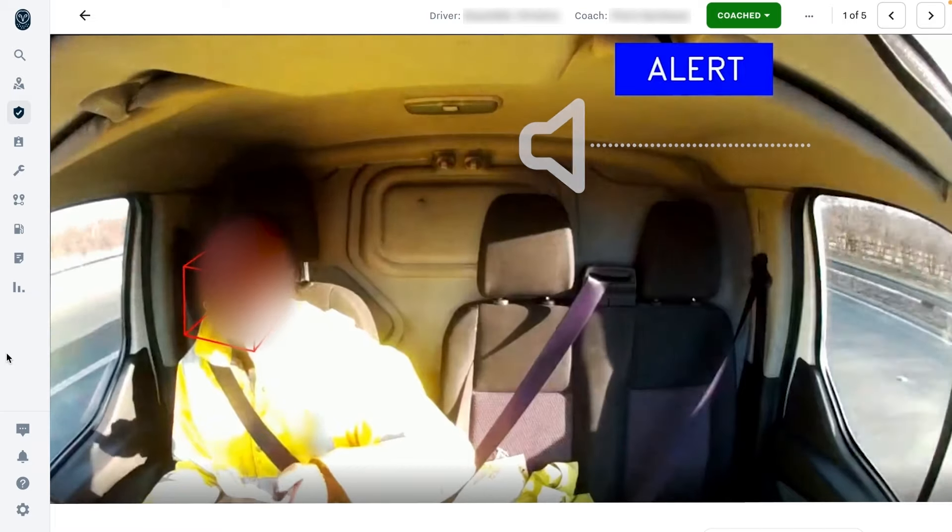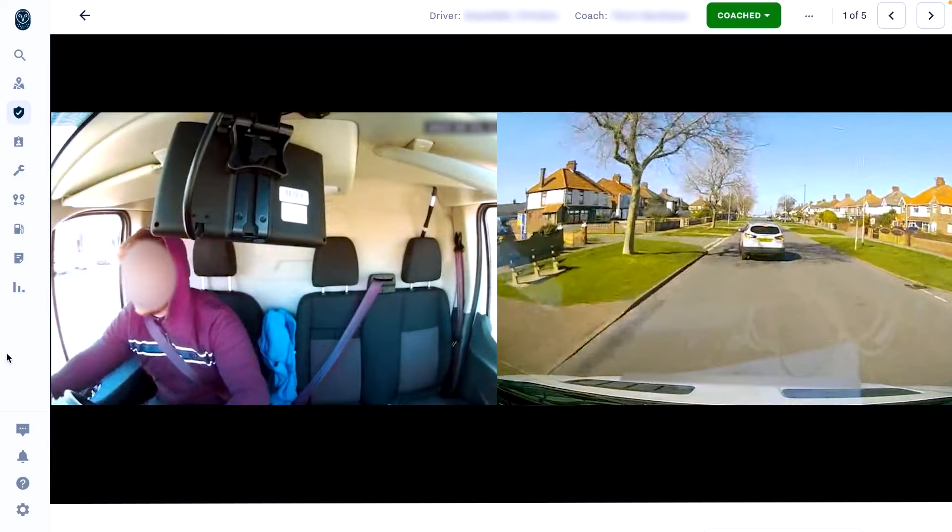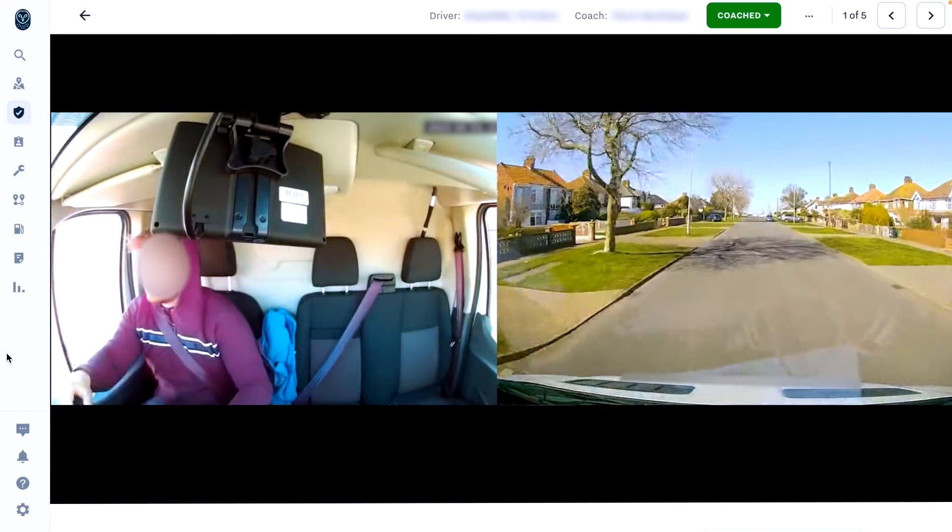An audible alert is then played to the driver to encourage them to refocus their attention back on the road — for example, "Put down phone." For everyday occurrences like these, Samsara helps drivers take corrective action before more serious issues occur.